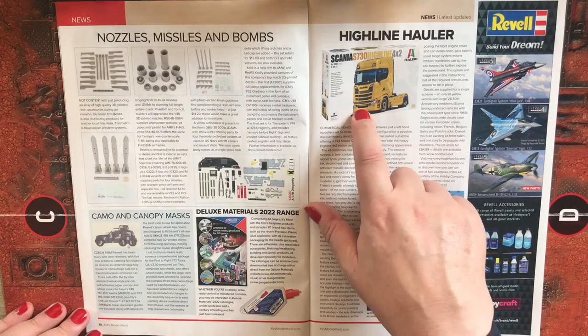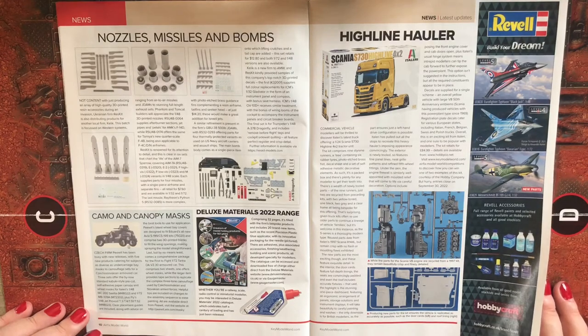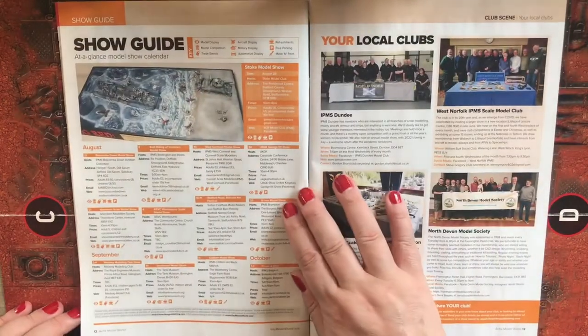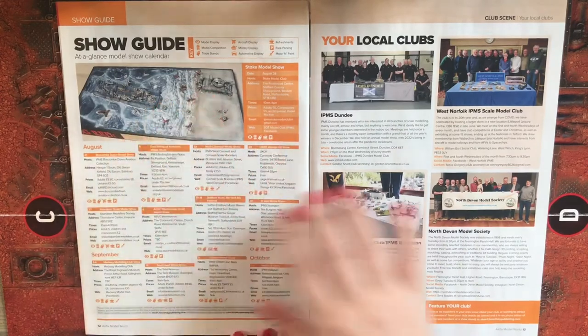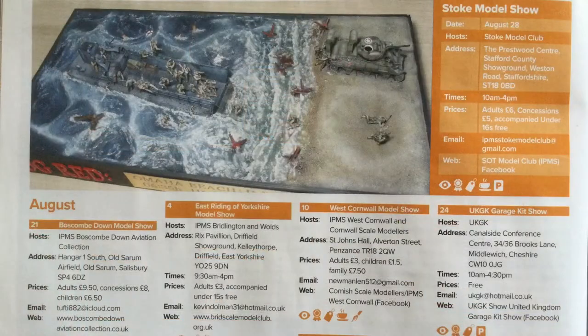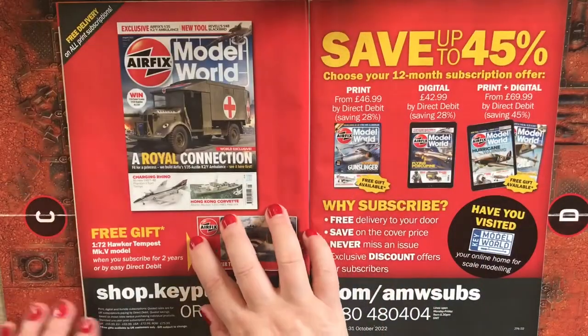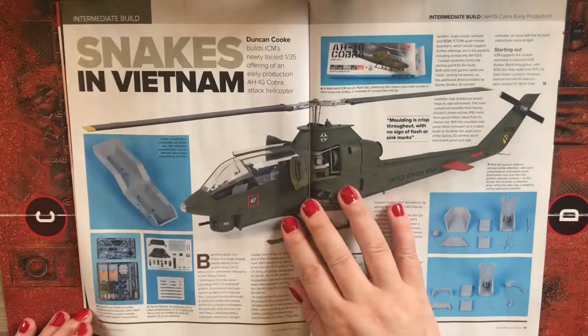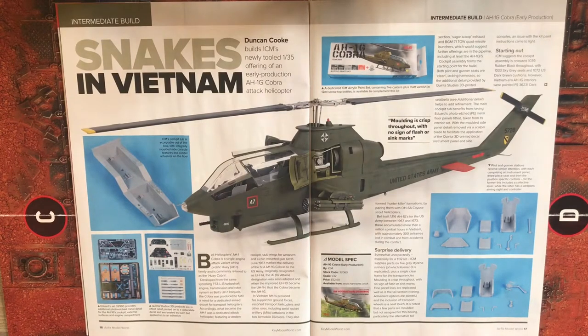For truck enthusiasts, there's the Italeri 1/24 scale Scania S730 Highline 4x2. We also have a show guide and information on some local clubs. Then there's some subscription information.